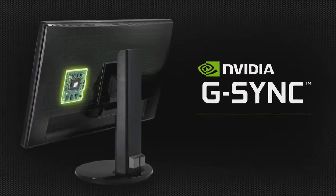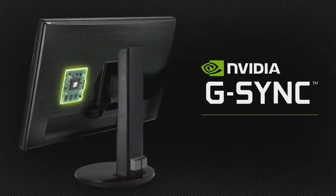It's even ready for Nvidia G-Sync, our new monitor technology that delivers a smoother, sharper, and tear-free gaming presentation. So what makes the GTX 780 Ti the best graphics card for gaming?